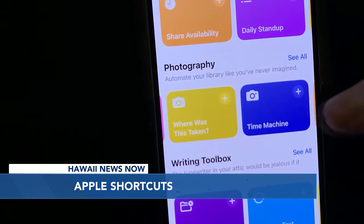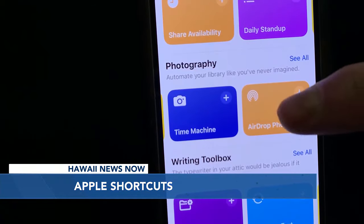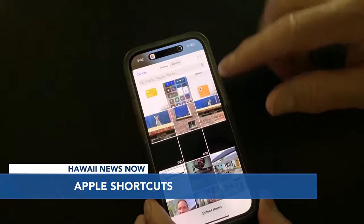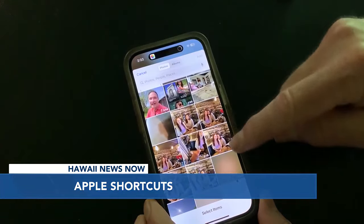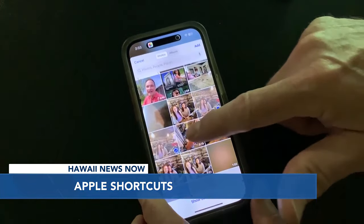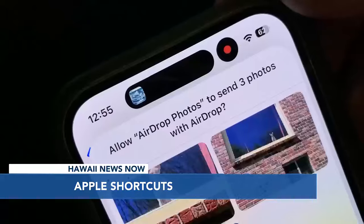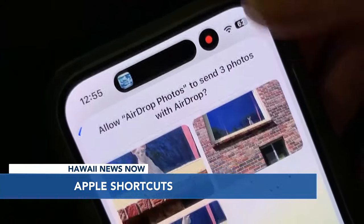Scroll down to see photography shortcuts, then select and add AirDrop Photos. Now anytime you tap this shortcut, you'll be asked to select the photos to share. Pick the ones you want, then select AirDrop — nearby friends who have iPhones will show up, and just tap Share to send the pictures to their phone.